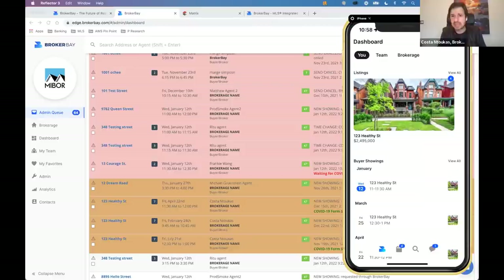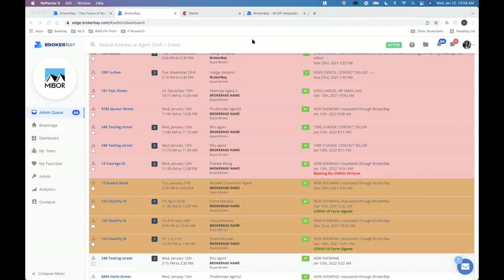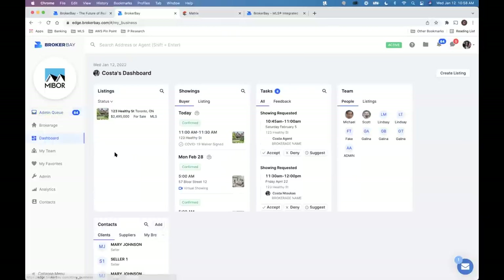We're butting up against 11 o'clock. I still wanted to go through our feedback collection system and our virtual showing system. If anyone needs to bow out, you can go ahead and sign off. We are recording this and it will be sent as a follow-up, so if you miss any of it because you have an appointment to rush off to, you will have this as a resource in your inbox shortly.